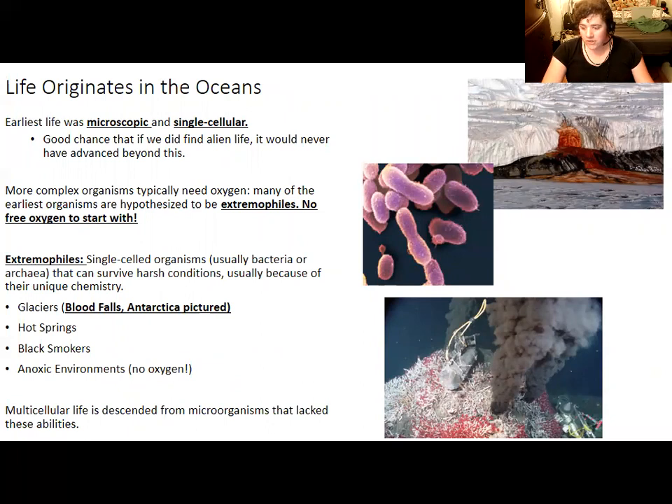The earliest life forms are hypothesized to have been extremophiles — organisms that can survive in extreme environments that most other life cannot. Extremophiles still live today, including bacteria living in hot springs, archaea in black smokers, and bacteria in trapped lakes with very little oxygen. Blood Falls in Antarctica is one example, where microorganisms trapped in a lake with very little oxygen perform inorganic chemical reactions with iron and sulfur in the rocks to get food. The red color of the water is from the iron.